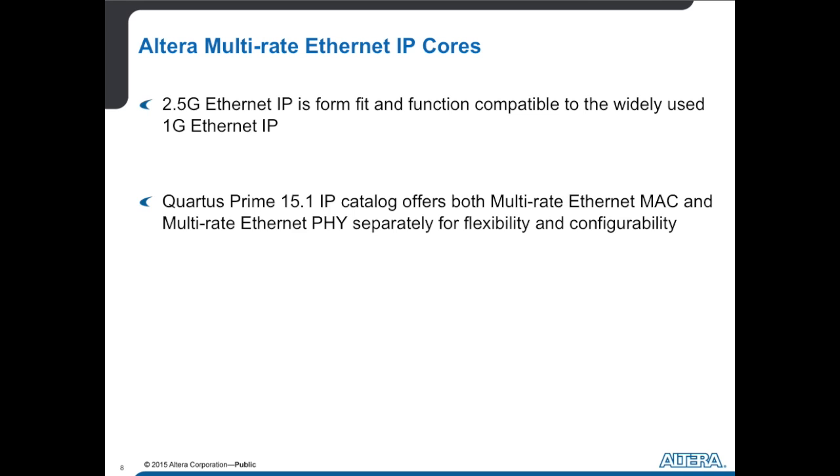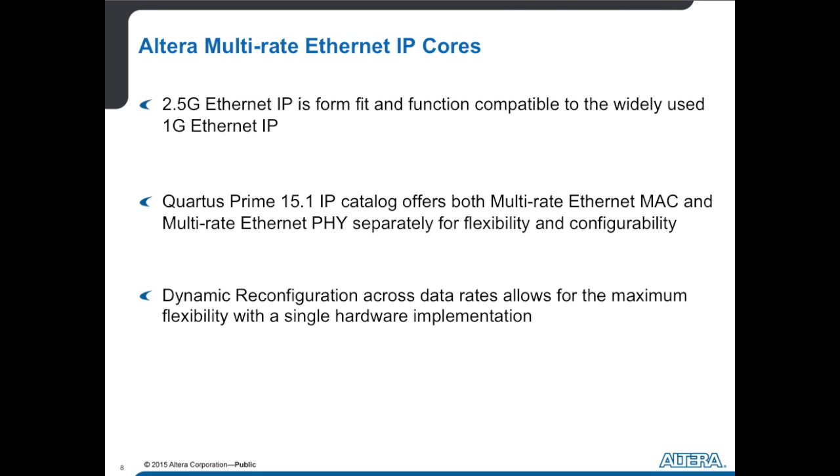We also give you the ability to have your own MAC — we pull out the PHY separately and give you the MAC separately. With FPGAs, you get that flexibility and configurability to do whatever you want in whatever configuration you've done before. Where we've spent our money to innovate has been in the dynamic reconfiguration aspect of this IP core. With our transceivers and FPGAs, you're able to dynamically reconfigure data rates — changing from a 10 gig to a 12.5 gig without powering down your device. This is something we've done for multiple generations.